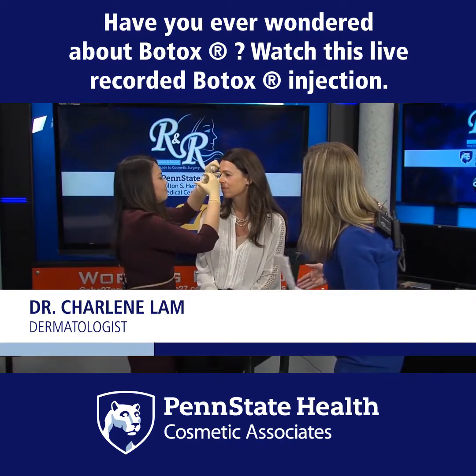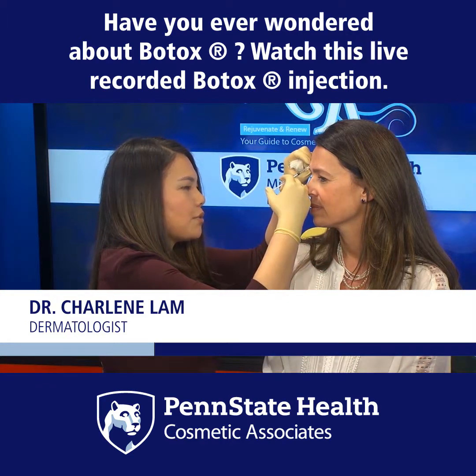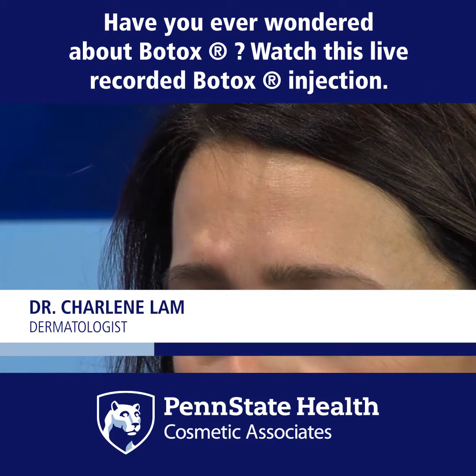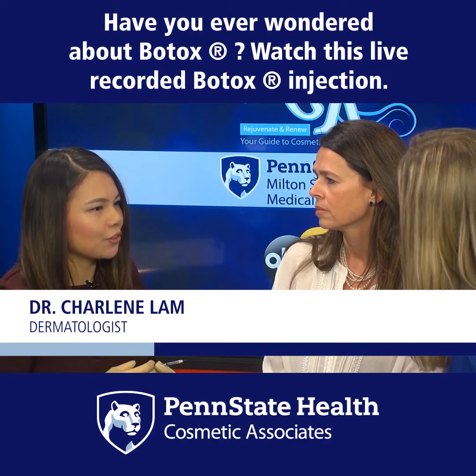You mentioned it's temporary — how often do people need to come back? Like getting your hair cut or dyed, it is a maintenance process. About four to six months is typically when my patients come back for their Botox.